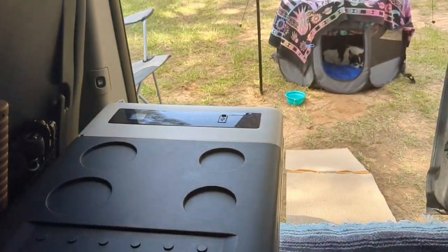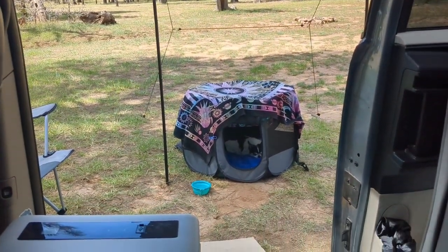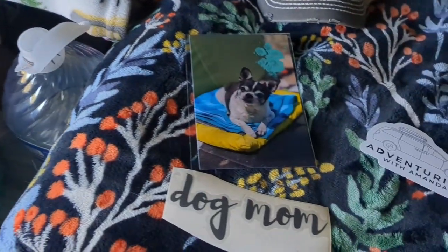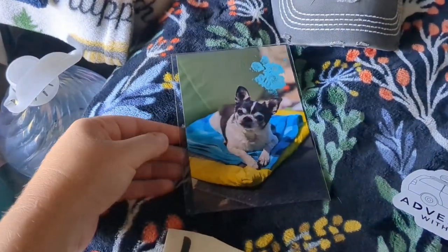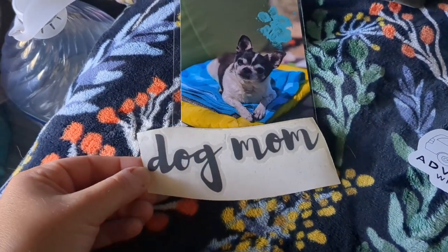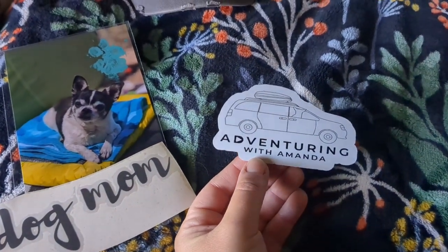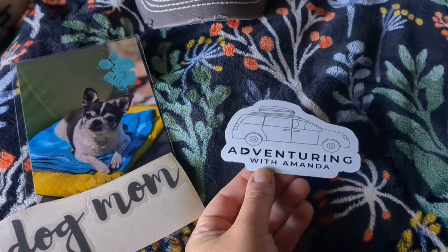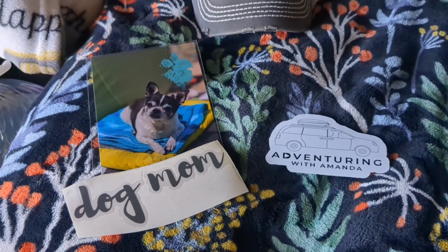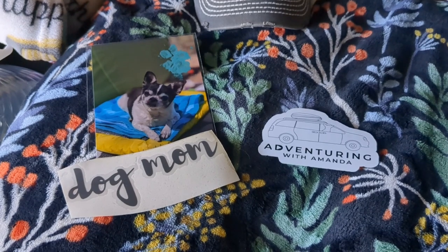It was in the front cheap $1 to $5 section at Target. Me and Winston want to remind everybody that we still have paw-tographs for sale, and with each paw-tograph purchase you get a free Dog Mom vinyl sticker — link in the description. We also still have Adventuring with Amanda stickers available. You can purchase both in our PayPal store, and when you support us it really helps out a lot with our gas and groceries and keeping us on the road. Thank you so much to everyone who has ordered so far — we are eternally grateful.